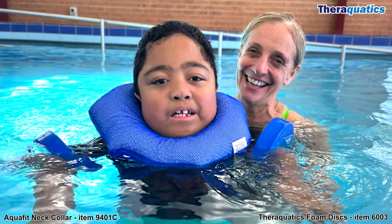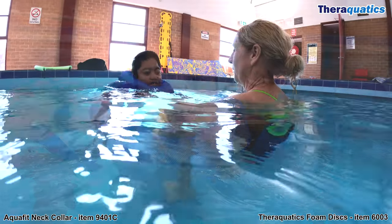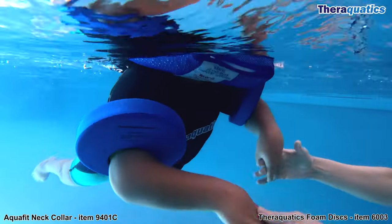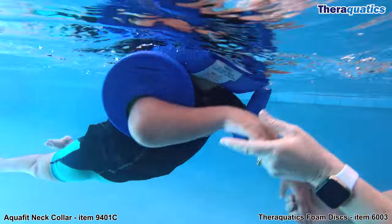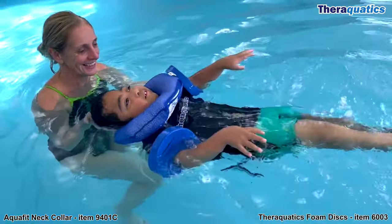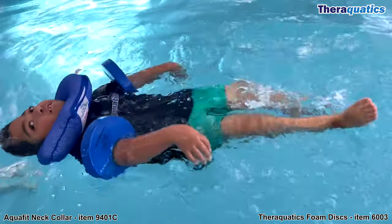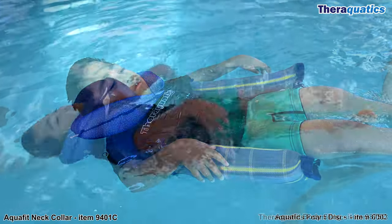Meet the handsome Harvey and his amazing Learn to Swim instructor Melissa Corby. To help prevent Harvey's mouth going into the water, Harvey is wearing the AquaFit neck collar and learned to swim armbands called foam discs. This combination of pool floats provides additional support and flotation without limiting his freedom to move his whole body.